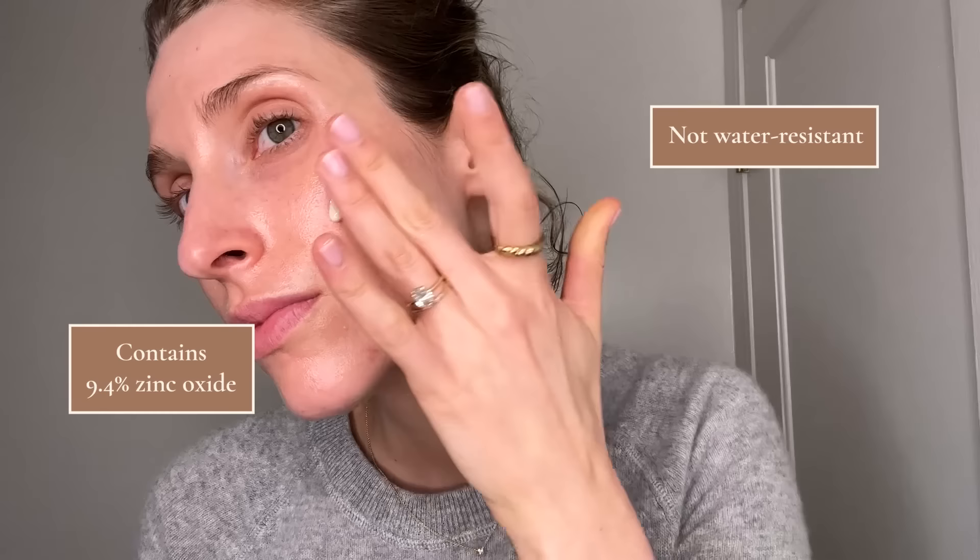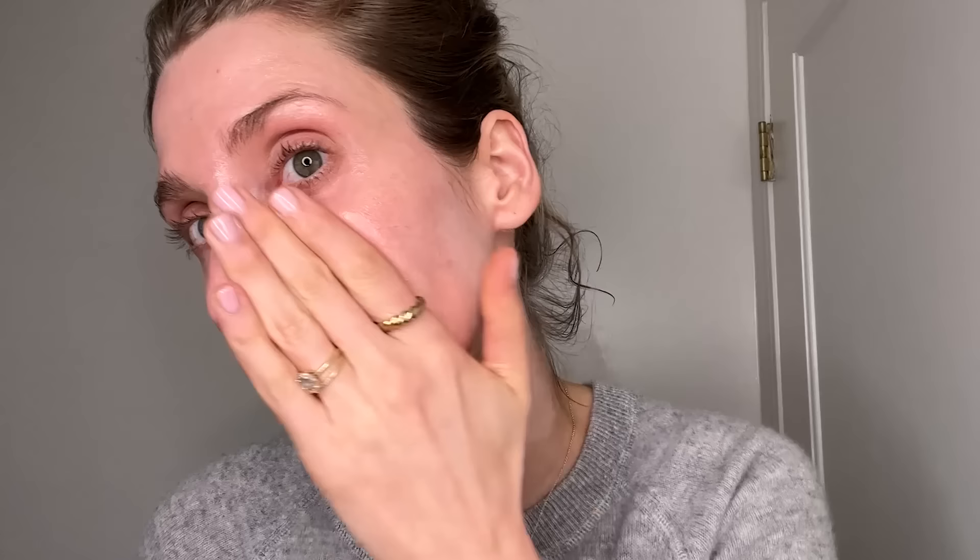Moving on to tinted mineral sunscreens. The first one I didn't know whether to classify as tinted or untinted because it has the slightest yellow tint — that's the Summer Fridays Shade Drops SPF 30. I do advise for Summer Fridays, but I have zero obligation to talk about this sunscreen; I just really like it. It's a zinc-based, non-water-resistant sunscreen that comes out as a very thin liquidy milk. I love how lightweight it is. The finish is quite natural — not dewy or matte — so you can wear it on its own, under makeup, and it's actually pretty easy to reapply, which is hard to find in a mineral sunscreen.